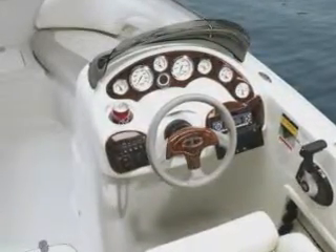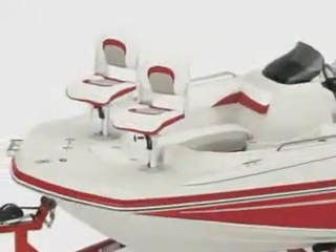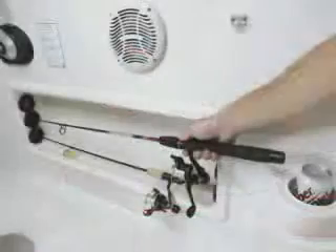Plus a killer AM FM CD stereo with MP3 jack. This versatile family pleaser comes pre-wired for a trolling motor and includes stowable fishing seats, under gunnel rod storage, and an aerated live well.